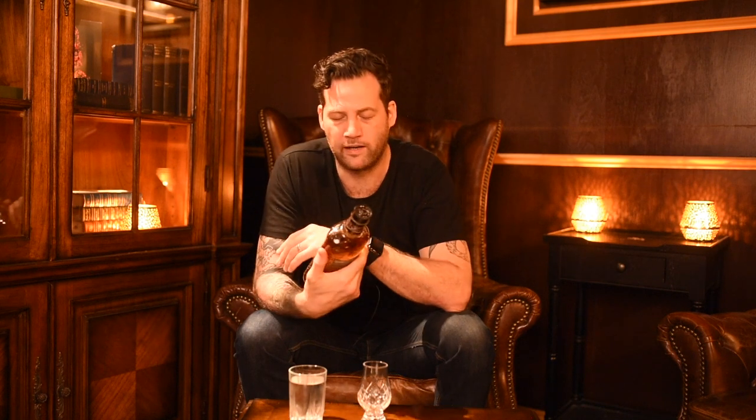Hello guys, welcome back to another episode of the Whiskey Diary. My name is Martin Lang and today we are going to be talking about Highland Park 12 Year Old. We have done a few videos on Highland Park — you're more than welcome to go and check those out — but today we're going to go through a little bit of history, what the distillery does, what is so unique, and then we're going to dive right in to the Highland Park 12 Year Old.